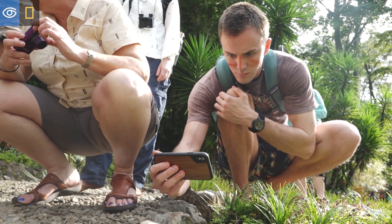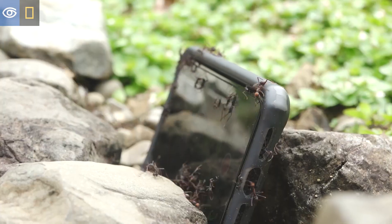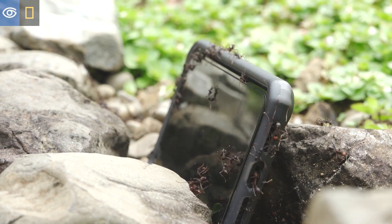That's what they're doing and that's what I'm filming right now. And look, they're going at my phone like crazy — they're gonna butcher my phone and take it back to the colony!